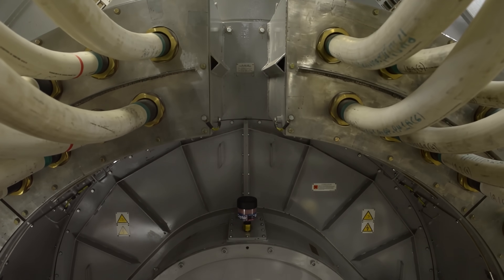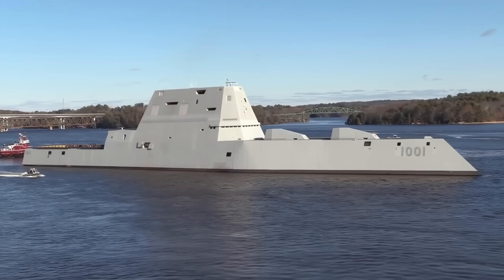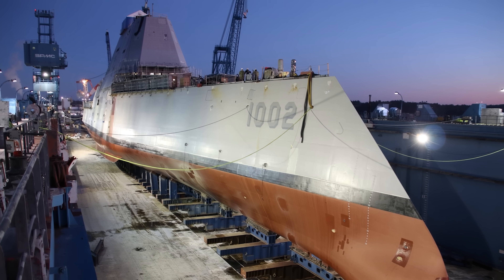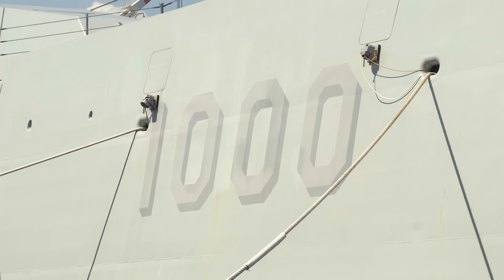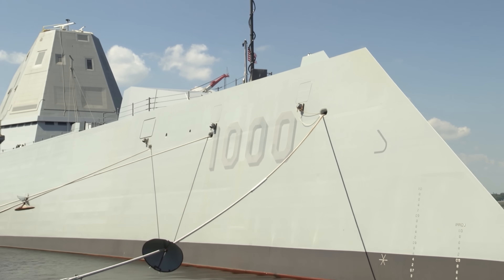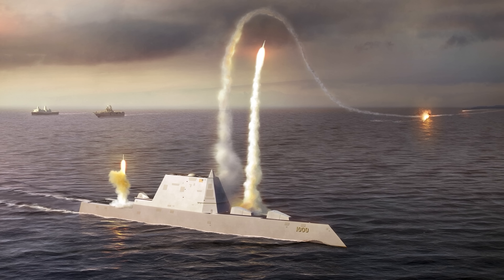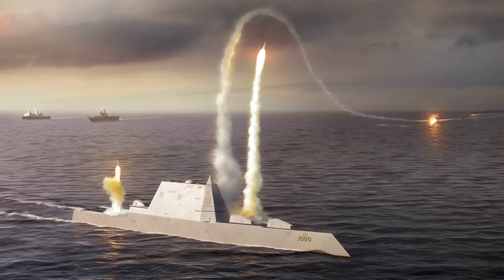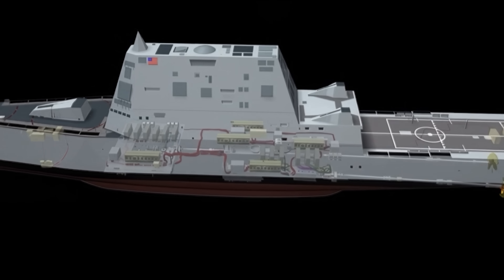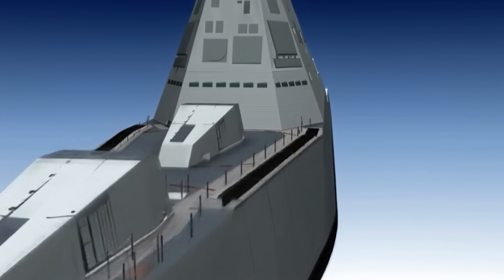While Zumwalt sat in Balboa under repair, the rest of her class was still in the pipeline. The second ship, Michael Monsoor, had been launched five months earlier and was tied up at Bath Iron Works for fitting out, her combat system still incomplete. The third, Lyndon B. Johnson, had yet to see her keel laid. The headlines were sharp: a $4 billion destroyer with no rounds for its main guns. Lawmakers pressed for answers, asking why the Navy had accepted delivery of a ship whose signature weapon was unusable. Analysts pointed to the way the program had stacked first-of-its-kind systems — from the hull design to the electric drive — into a single platform, multiplying the chance for delays and unexpected costs.